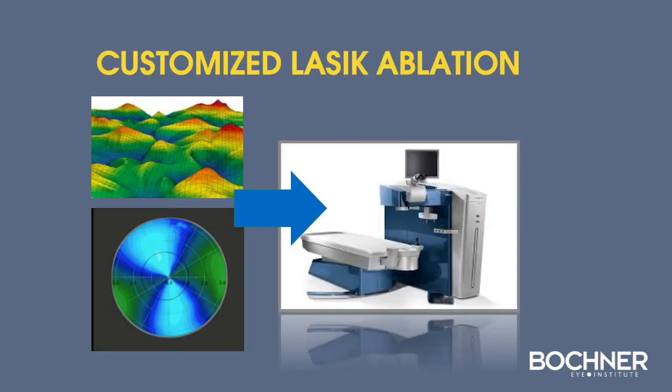With a topographic ablation, we enter both topography data and refractive data into the laser, and the laser uses artificial intelligence to plan an ideal treatment to improve the quality of vision.